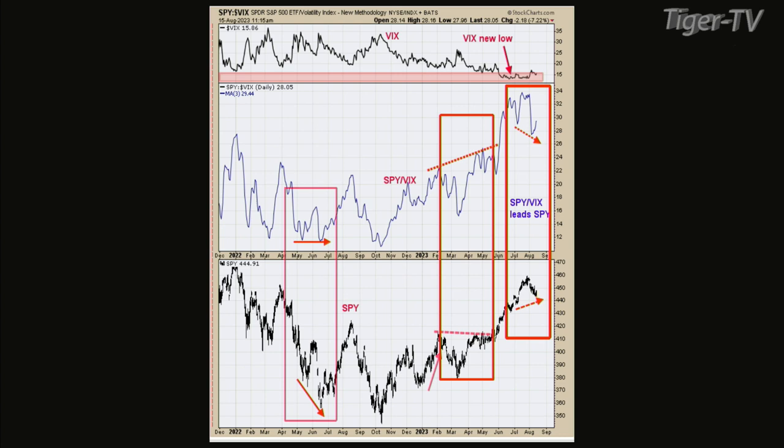Currently, if you look at the last box to the right — the current time frame — we're basically higher than the early July lows. But if you look at the ratio, it's lower than the prior high. So the next rally up, you want to go short, because this ratio suggests that at some point we're going to make lower lows in the SPYs. And that's the key.